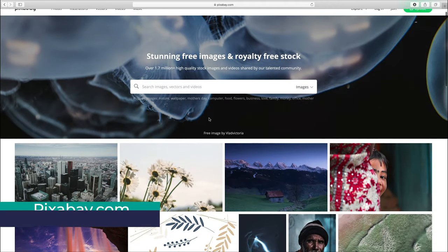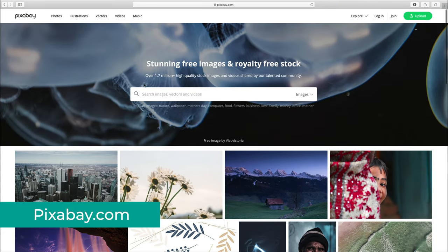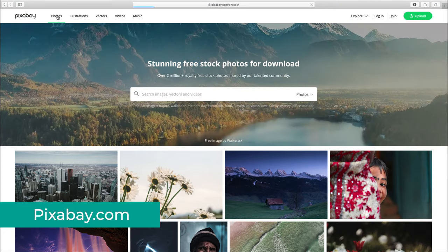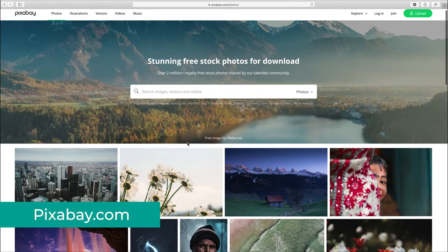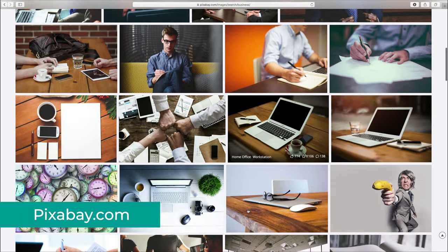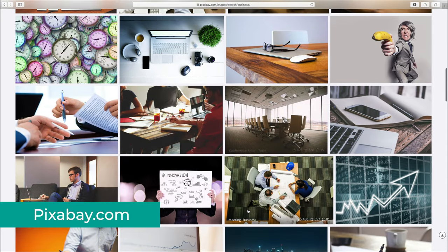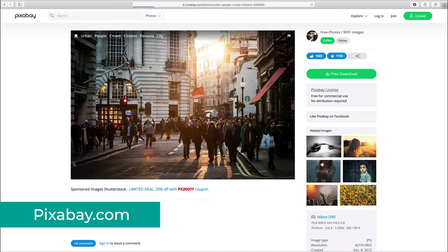Pixabay is probably the most popular website out there for free assets, and it has almost 2 million stock photos and stock videos that you can use. Being a community-driven website where anyone can upload pretty much anything, sometimes the quality is not that amazing. The photos are free though, so you can't really complain. But if you look hard enough, you'll find some golden gems there for sure.